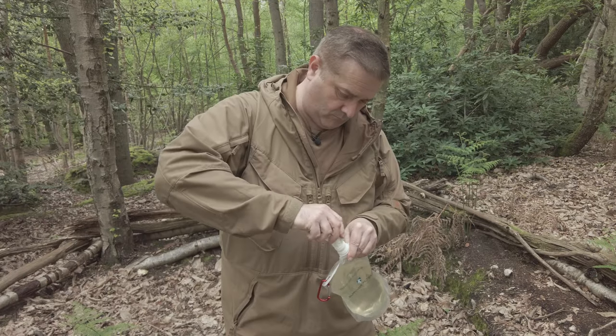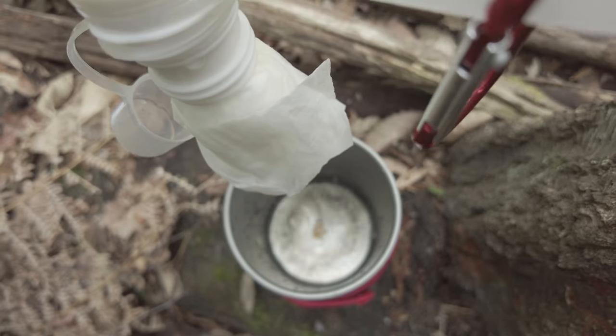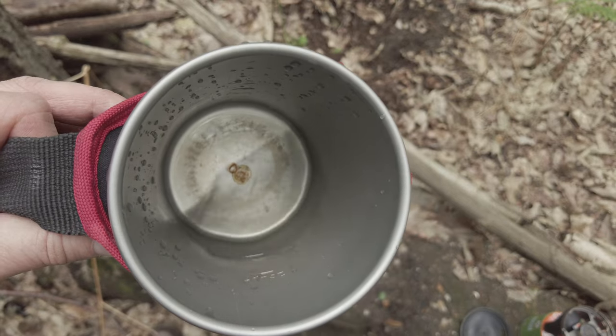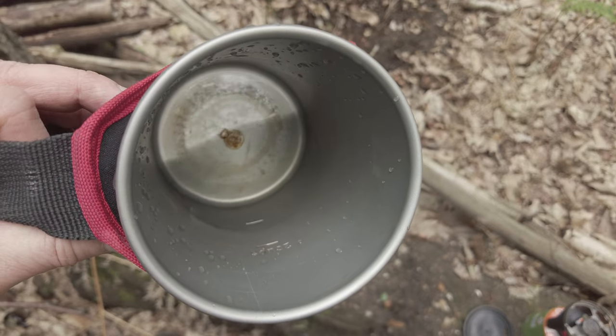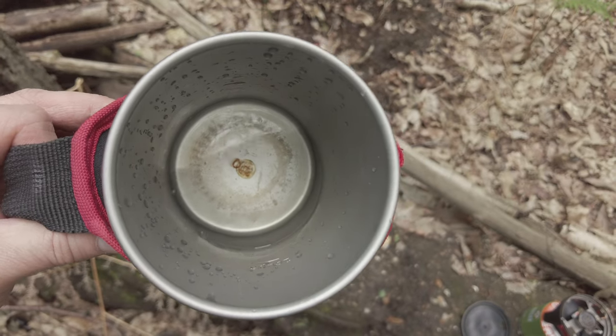The first step is to put it through a coarse filter like a Milbank bag, or if you're improvising, something like a bandana. I've forgotten both today so I'm going to improvise with a bit of tissue. This is obviously going to take a while — the benefit of a Milbank bag is you can just hang it up and let it do its thing. It's important to point out that all this does is remove sediment and cloudiness; it does not remove parasites, bacteria or viruses. But as you can see it's a lot clearer now, so we can move on to sterilising.